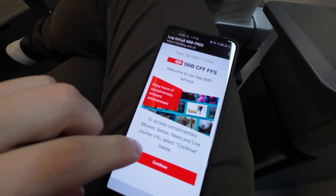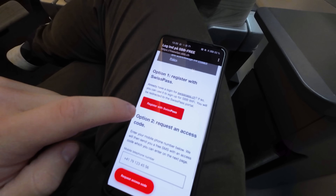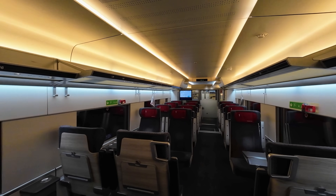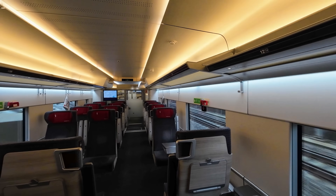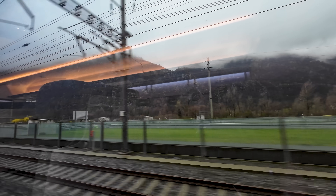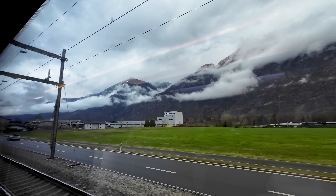Another good thing on these trains is the WiFi. Unfortunately to use it you need to either create an account or use your phone number to get a one-time code, but once connected you get pretty good speeds. And just as I've finished showing you the interior, we have crossed under the Alps. What a contrast the mountains can create — it was a lovely sunny day on the other side, but the dramatic clouds cutting through the mountains are also quite a vibe.